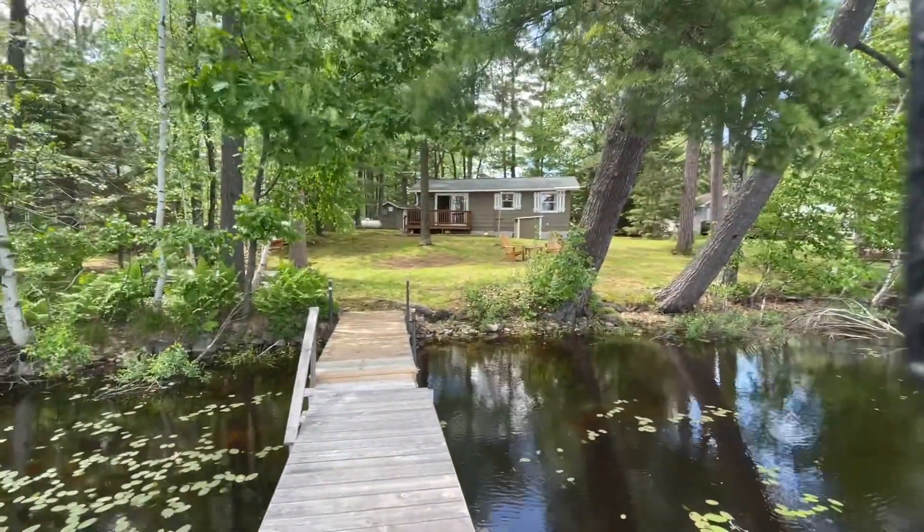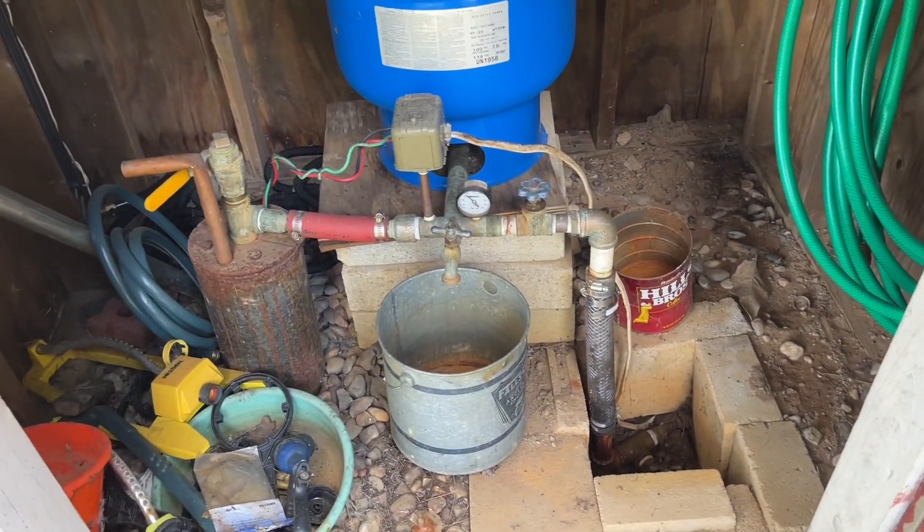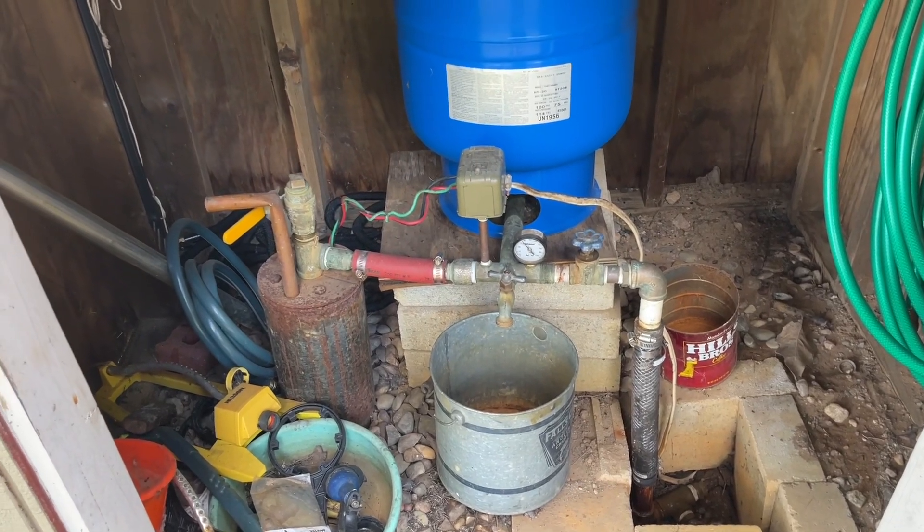Nice pine trees there. There's a look back — that's the pump house. Here's your drilled well. It goes in here and goes into the house. You've got your pressure tank.